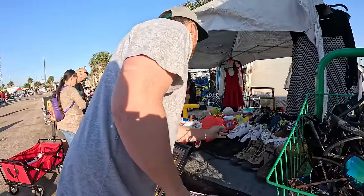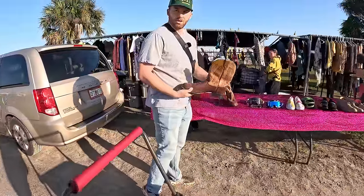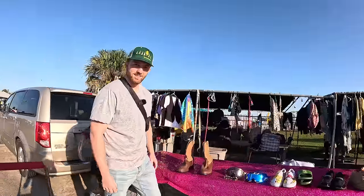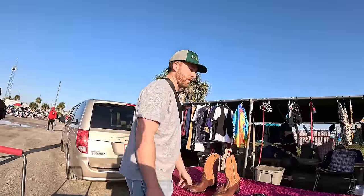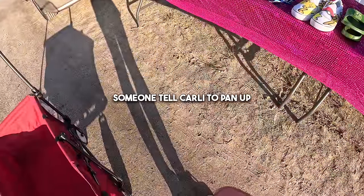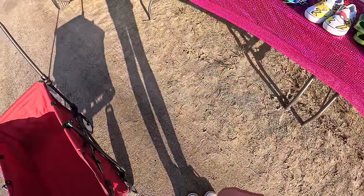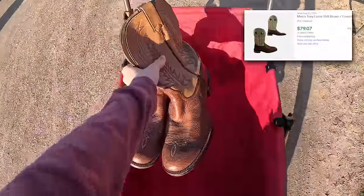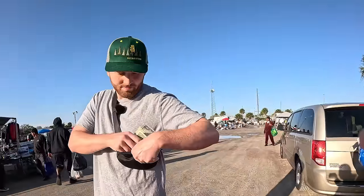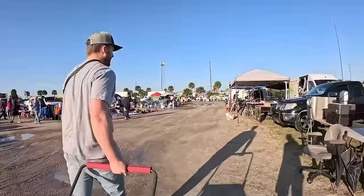Some Nike Zooms here. These are Tony Llamas — they're in really good condition. Hard to tell what they want for them though. How much for these boots? 25. Okay, I can do that. We got some $25 Tony Llamas already — off to a good start.